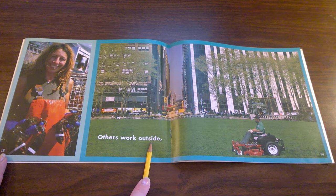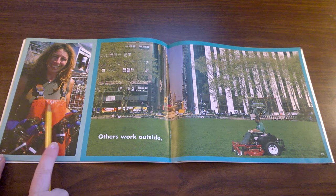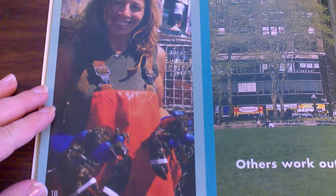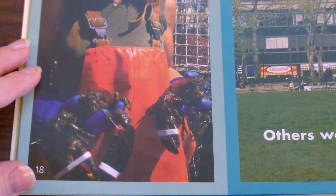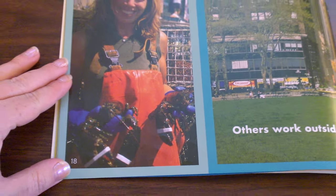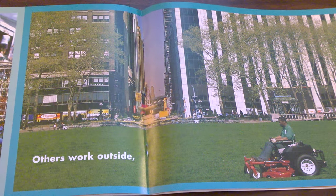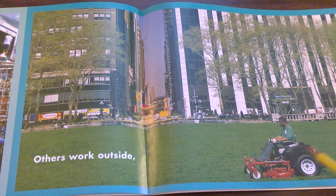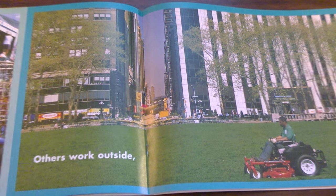Others work outside. This woman works selling lobsters or fish at a fish market. Can you see the lobster she's holding? She's wearing overalls made of plastic so that her clothes don't get wet. Would you want to work in a fish market? This man rides a lawn mower or a lawn tractor to keep the grass pretty around the buildings in the city.